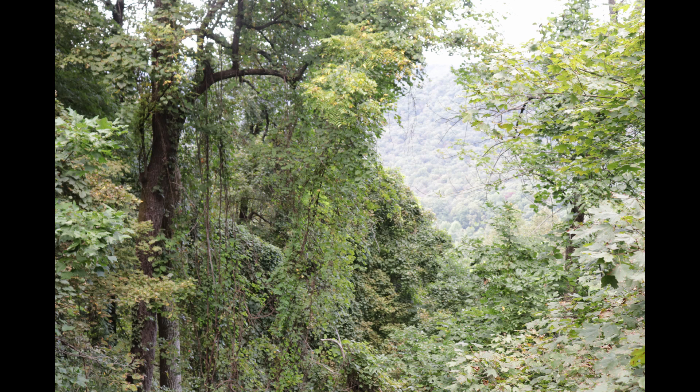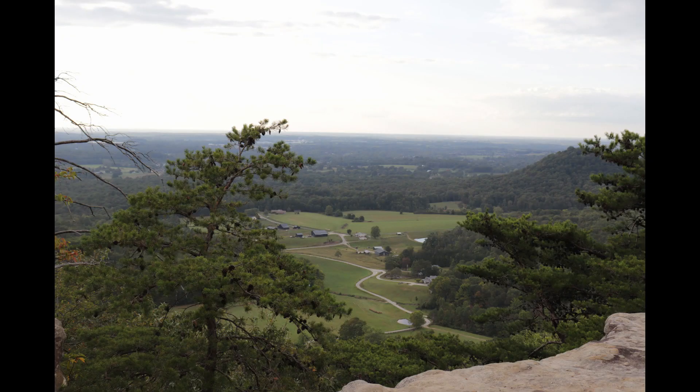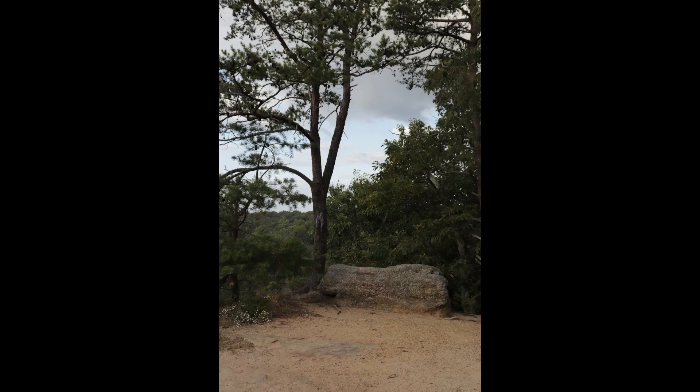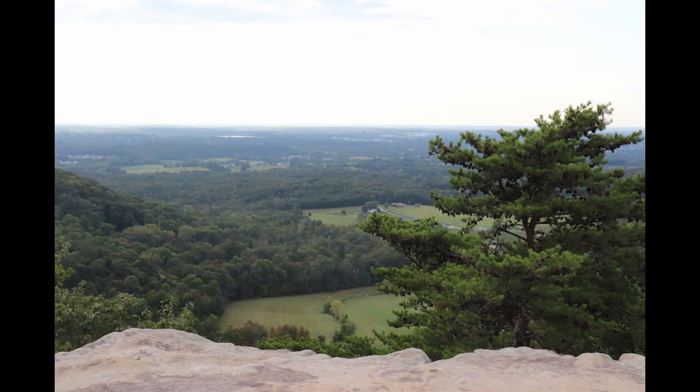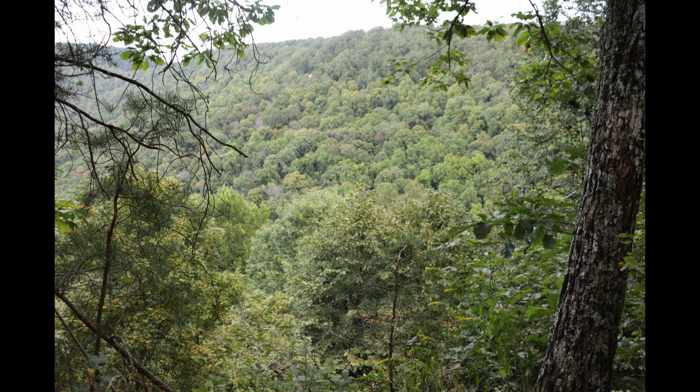Black bears are omnivores, and their diet consists of both animal and plant matter. Do not leave food for the bears — keeping bears wild in Kentucky is the best thing for them. In Kentucky, the return of black bears over the last 20 years is proving to be a true wildlife success story. Contrary to some beliefs, today's growing population is not the result of restocking efforts. As oak forests matured after extensive logging efforts of the early 1900s, bears recolonized these habitats from neighboring states of West Virginia, Virginia, and Tennessee.